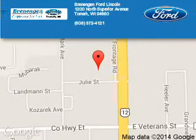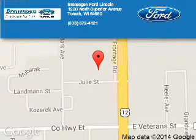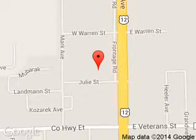Brennigan Ford Lincoln is dedicated to doing everything possible to ensure that the experience you have selecting your next vehicle is a pleasant one. We are located at 1200 North Superior Avenue, Tomo, Wisconsin, 54660.